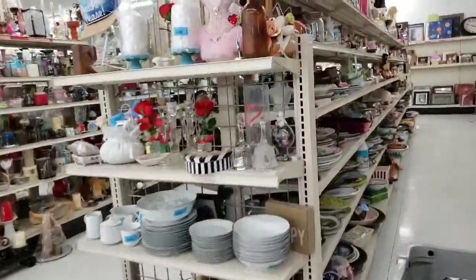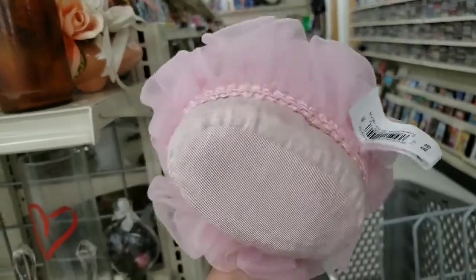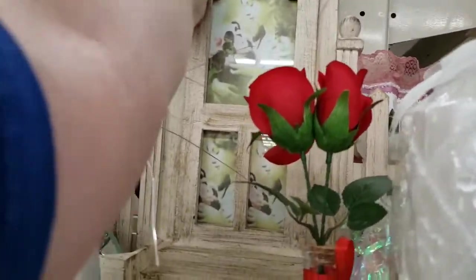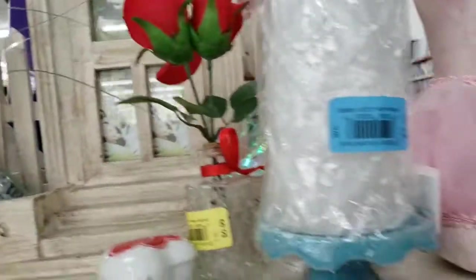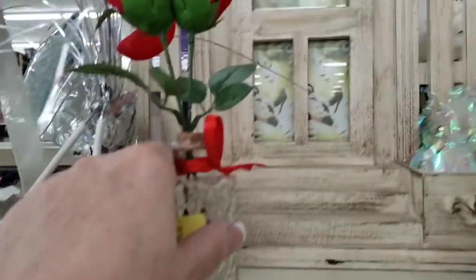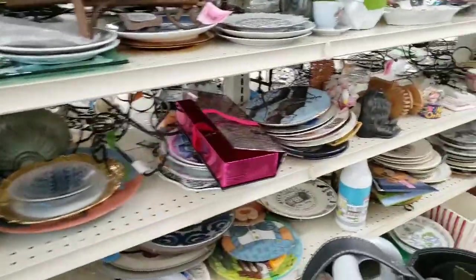We're gonna hit one more store after this, just so you know. I liked that - I had something like that. That's one of those things I might go back for at $6.99, so I'd pay $3.50 for it, but I'm not gonna pay $6.99. And then there was that thing in the back that I couldn't get with one hand, so I had to turn the camera off to get it. Did I take it home?